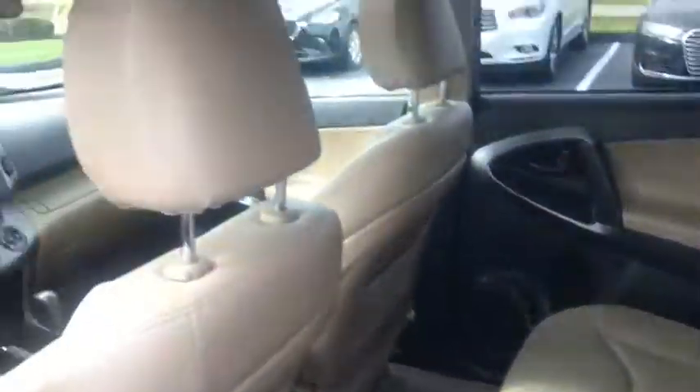Front reading lamps. This isn't just a vehicle, it's an experience, so stop in for a test drive today.